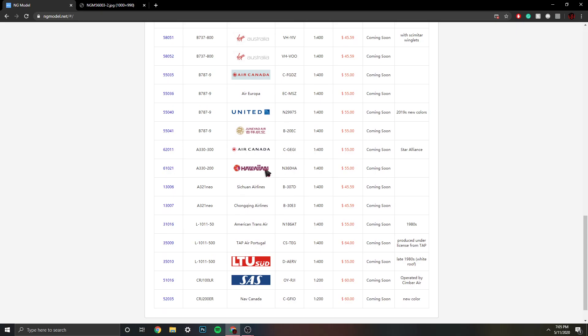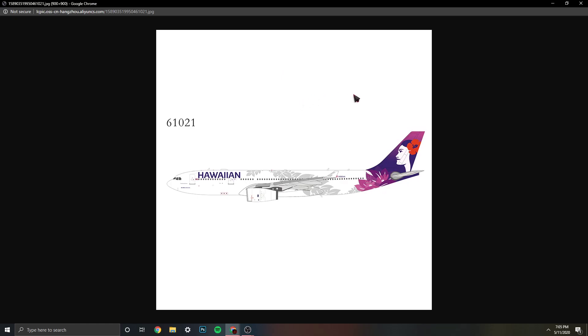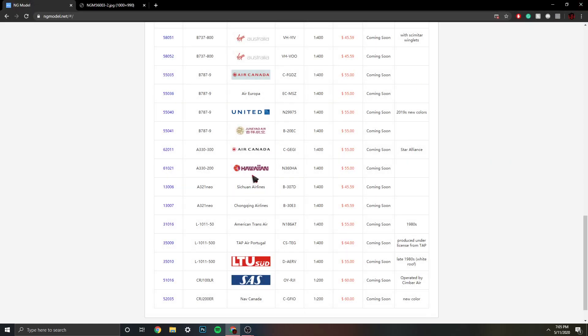Another one I'm pre-ordering is the Hawaiian Airlines A330-200, registration N360HA. I'm so excited for this model. I do have the Gemini Jets version, so I could probably do a comparison video in the future. This is also one I'm going to pre-order. I just really like their livery — it's a very nice design.